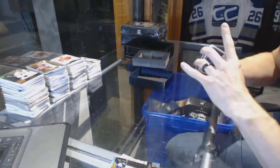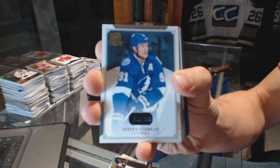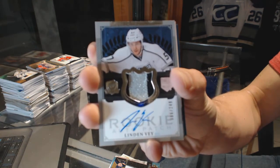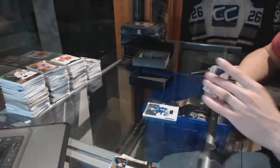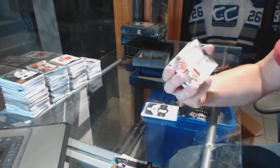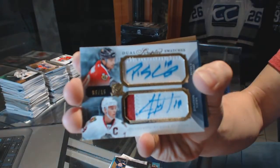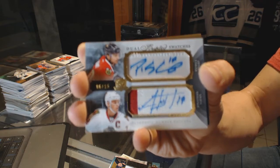Base card number 249 for the Tampa Bay Lightning, Steven Stamkos. We've got a two-color rookie patch out of number 249 for the LA Kings, Lyndon Vey. We've got a dual scripted swatches numbered 6 of 15 for the Chicago Blackhawks, Patrick Sharp and Jonathan Toews — 6 of 15 for the Hawks.